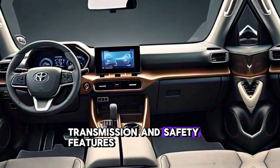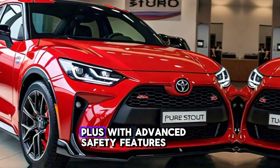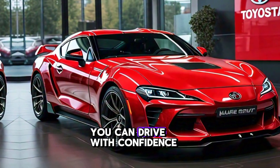Under the hood, the Stout packs a punch with its powerful engine options. Plus, with advanced safety features like lane departure warning and blind spot monitoring, you can drive with confidence.